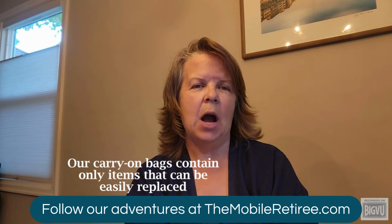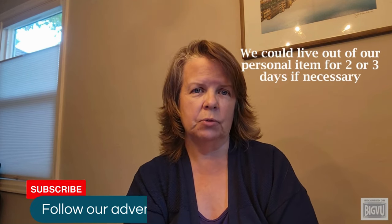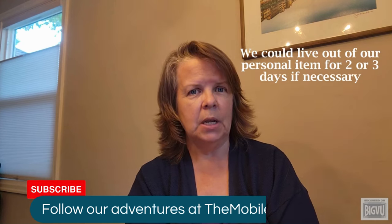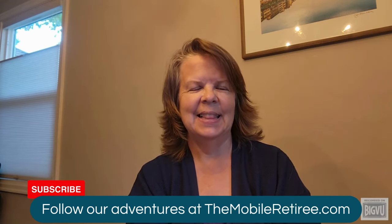Now that we've covered the basics, let's get into the nitty-gritty of how each of these bags performs as a personal item. We'll be looking at their size and whether they fit under the seat in front of you, organizational features, laptop safety, trolley sleeve functionality, and of course price. Let's get started.